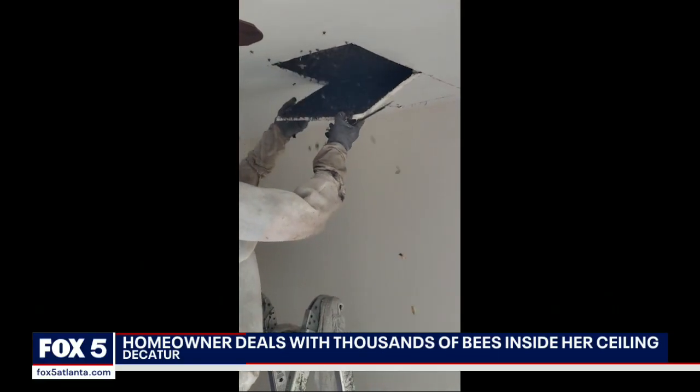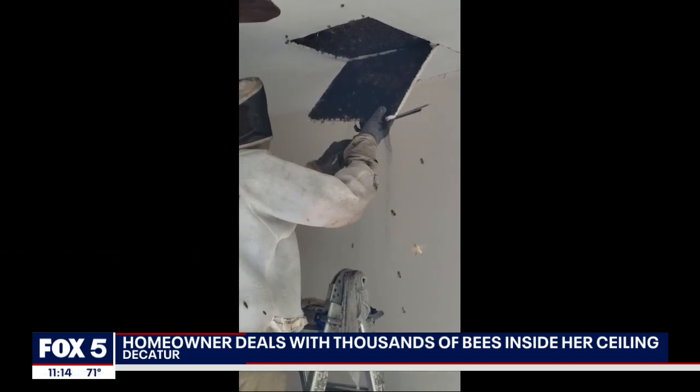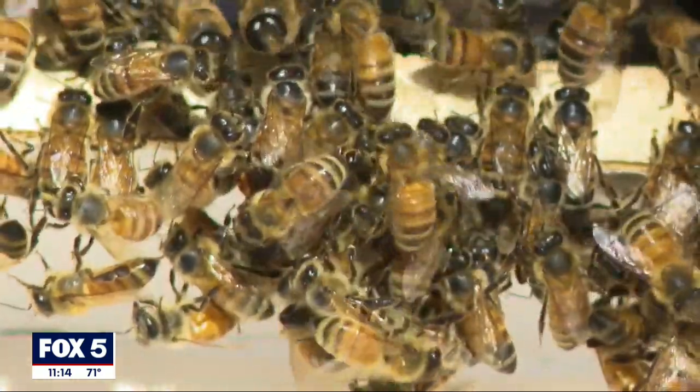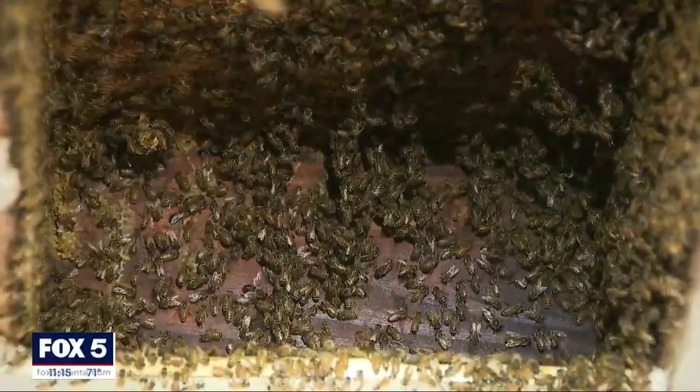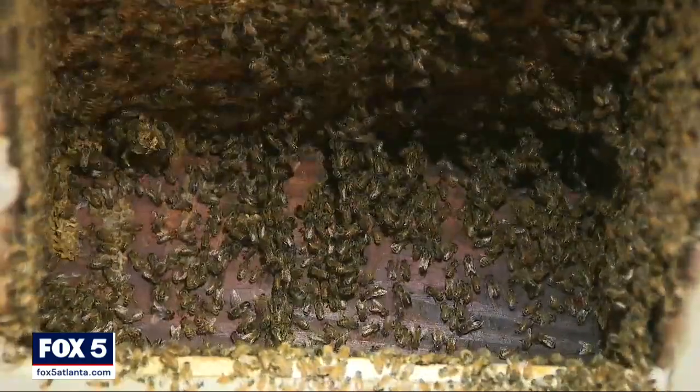Most people go their entire lives without having colonies of bees set up camp. But unfortunately, Lisa Ormont isn't most people. Colonies of bees have set up in her home not once, but three times. I think we're going to have to burn the house down because this is the third time that Bobby has come out and removed bees, and they just keep coming back to a little bit different spot.